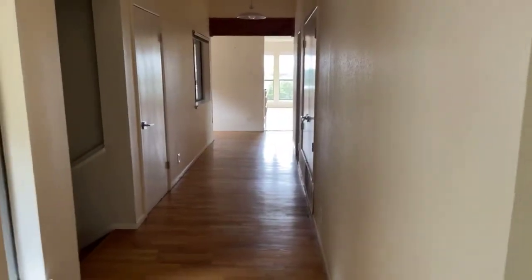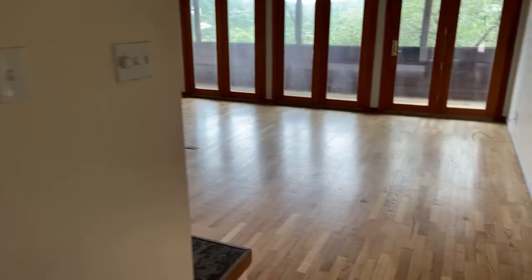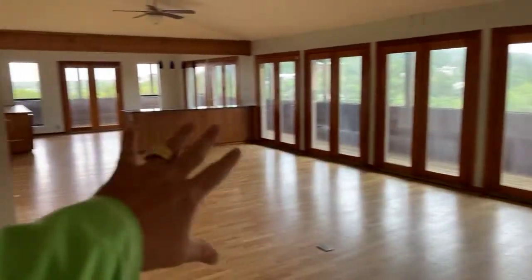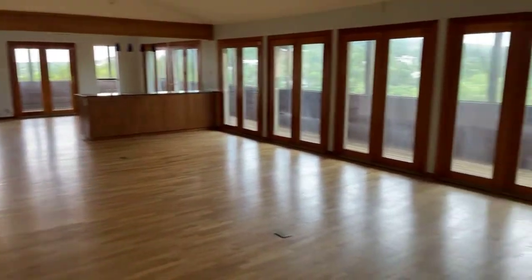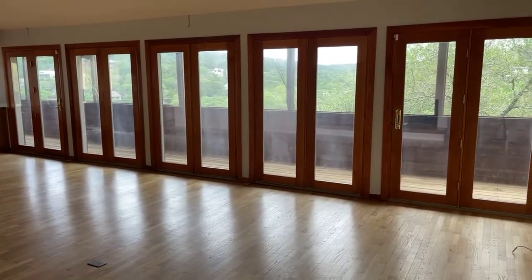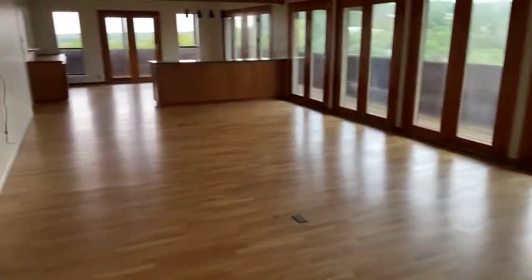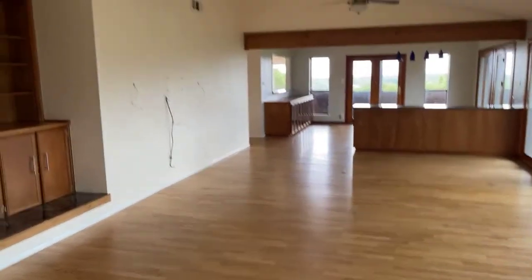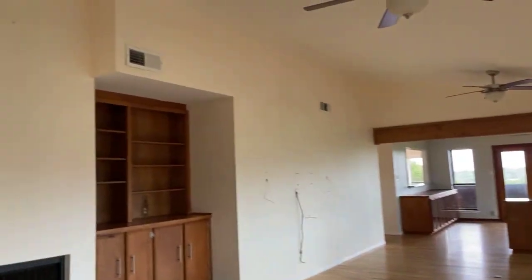Nice open hallway here. Nice open floor plan with gorgeous views all the way out — we're going to try to maximize views out here. Fireplace. You can see the dining room and the kitchen right over there. Nice vaulted ceilings.